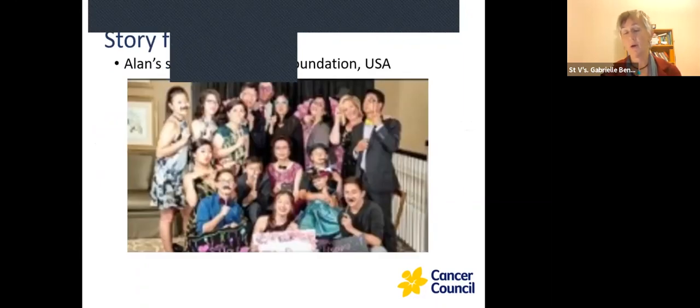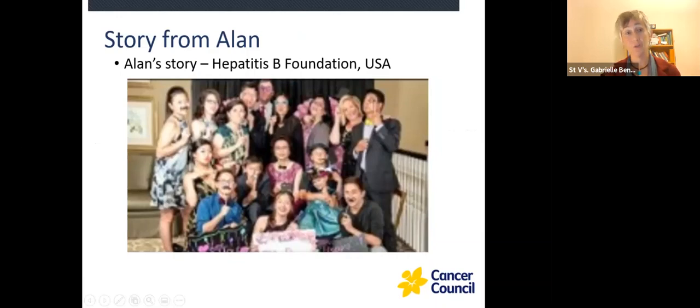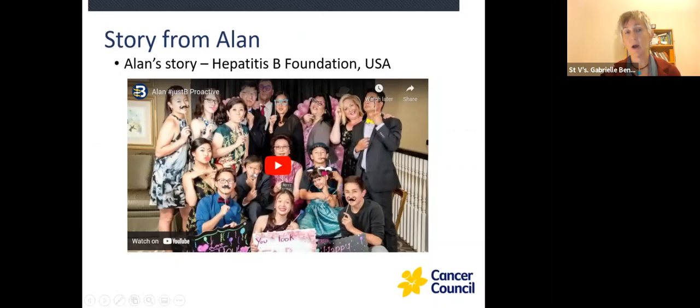Now I'm going to show a very short video — it only goes for about three minutes. This is the story of Alan. Alan is telling his own story about living with hepatitis B. It is filmed in the USA, but many of the issues Alan brings up are very similar here.